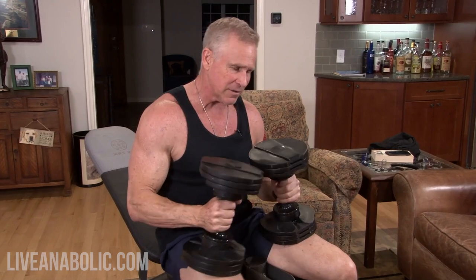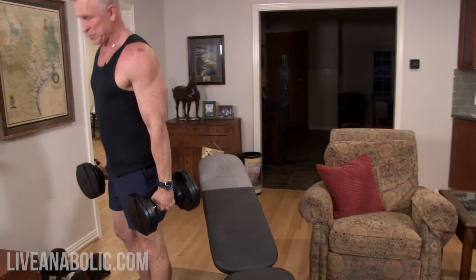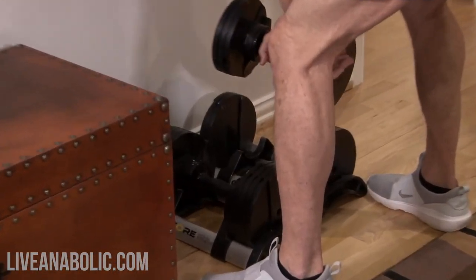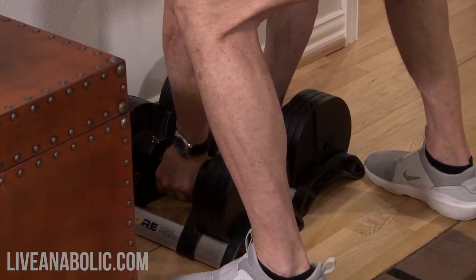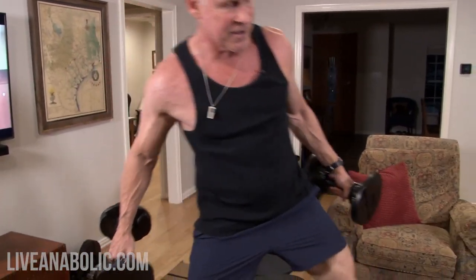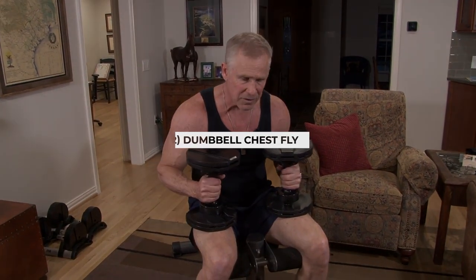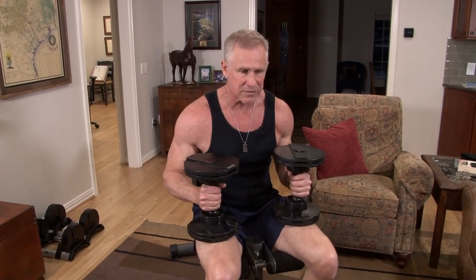So for the second exercise I'm going to have to use even less weight. I love these adjustable dumbbells — you just twist the handles and you have a lighter weight, that's how long it takes. Exercise number two is going to be dumbbell flies. Let me do a set and then I'll explain what's going on and why I picked this exercise.